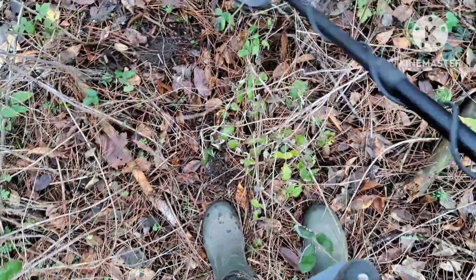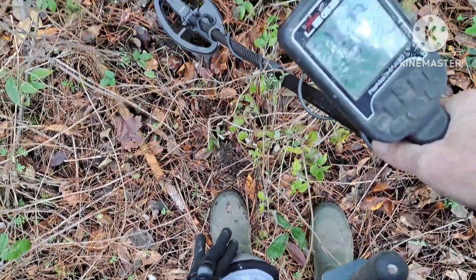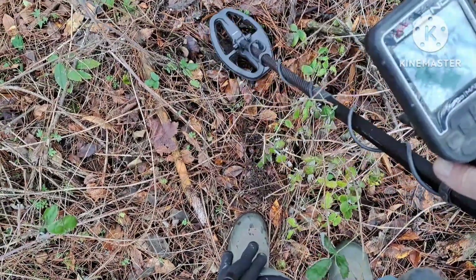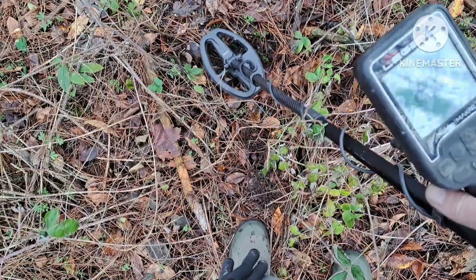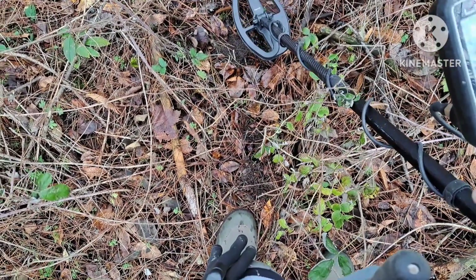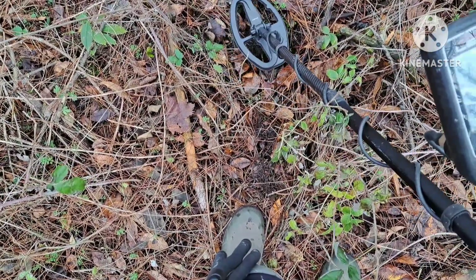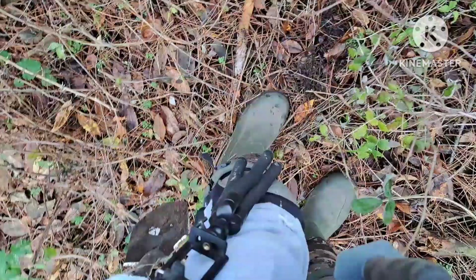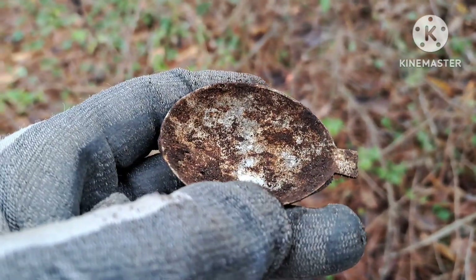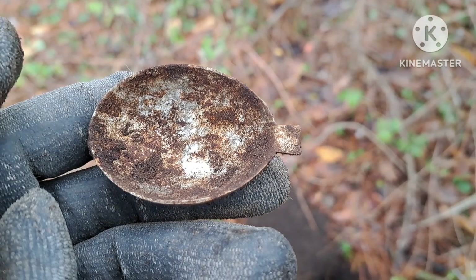Well, three steps from where I found silver, I got a real small high squeaker — almost a little high for silver, might be aluminum, but we've gotta dig it. I called it — big ol' aluminum spoon bowl.